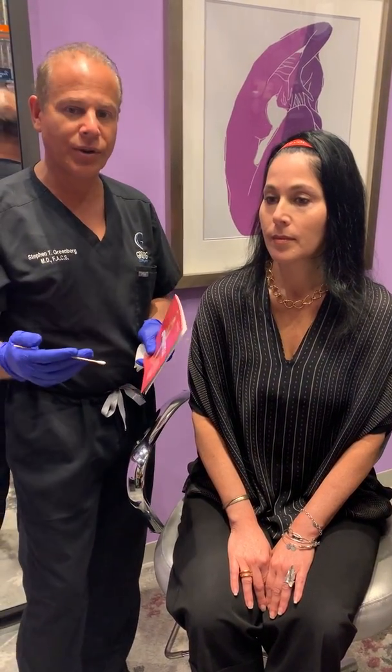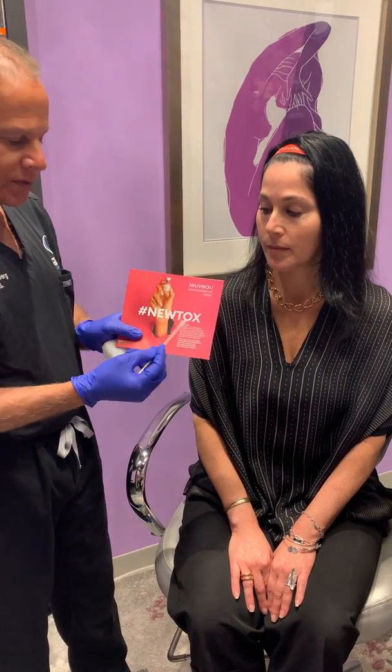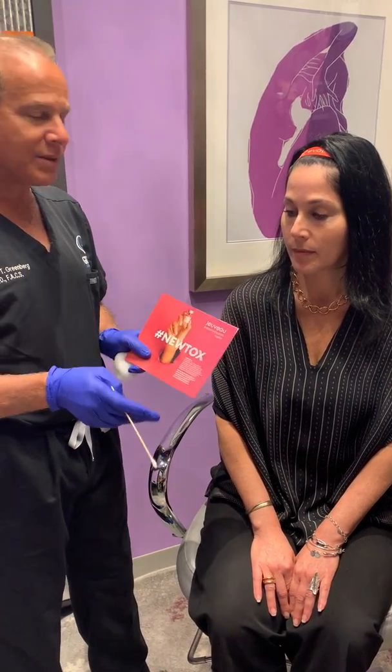There are some slight differences in onset and how long things last. So Juveau, or the Nutox as they call it, is what we're going to be demonstrating today.